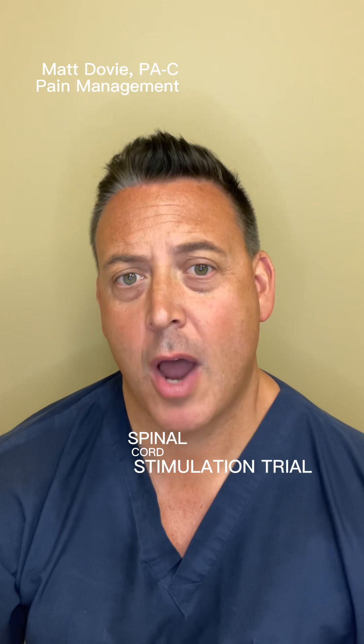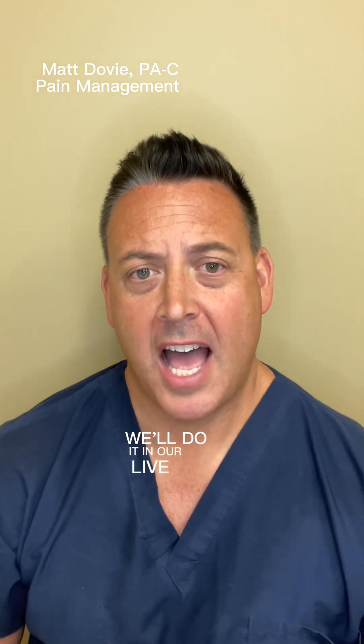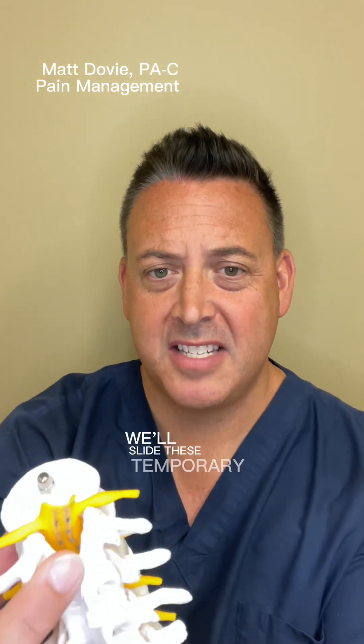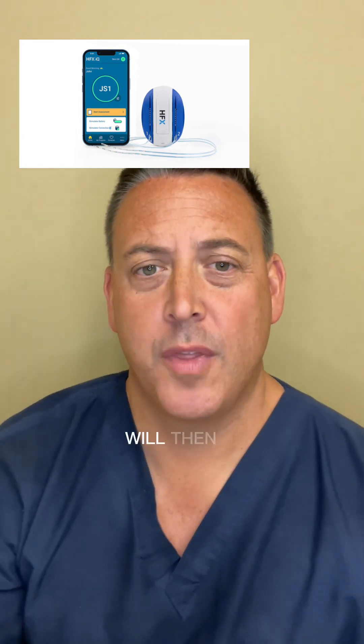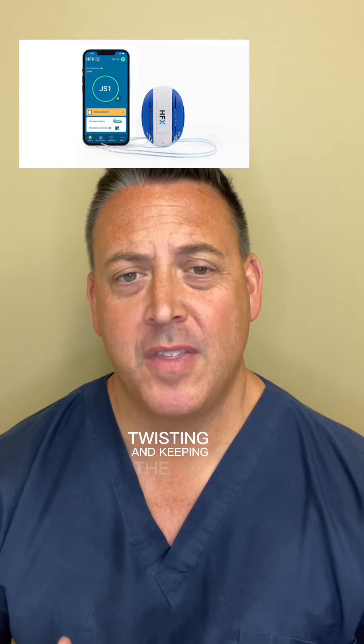The patient will then return for the actual spinal cord stimulation trial. The trial itself takes less than an hour. We'll do it in our live fluoroscopy suite, and it's very similar to having a lumbar epidural steroid performed. At the time of the trial, we'll slide these temporary electrodes up into the lower thoracic spine, classically around T10 and T11. We'll then tape the battery pack and the unit to the patient's skin — it's able to go underneath their clothes — and they have very limited restrictions to just bending, twisting, and keeping the stimulator dry.